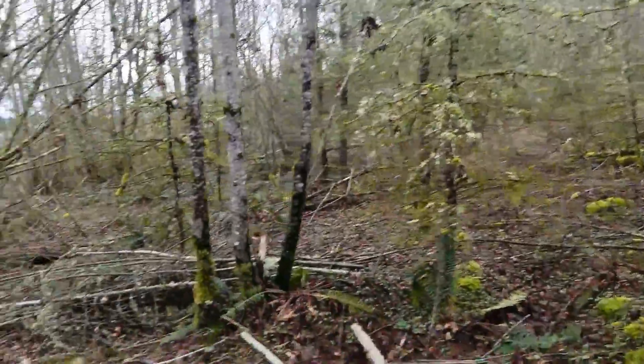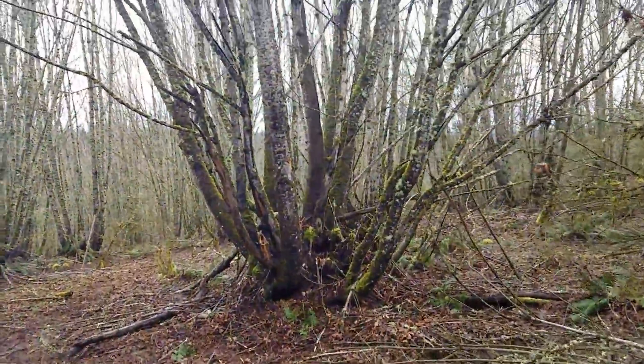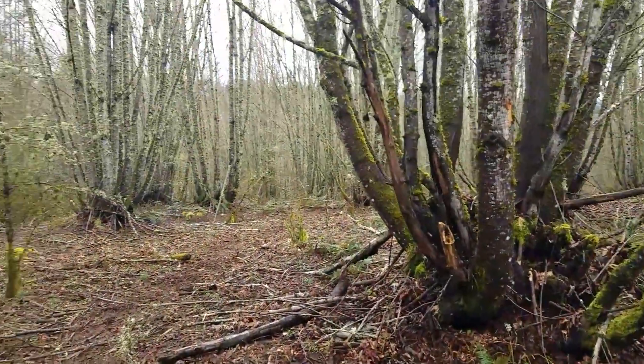We're still clearing out dead standing trees and snags. These maples have been here for a while. It's very, very wet out here, so there is a lot of standing rot in these trees. We're leaving them and using them for building material or saving them for fire.